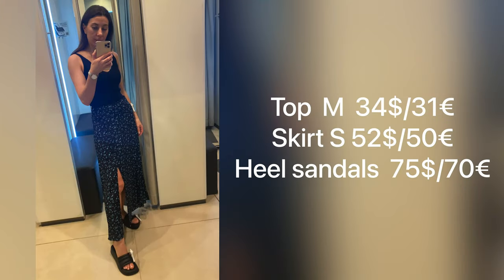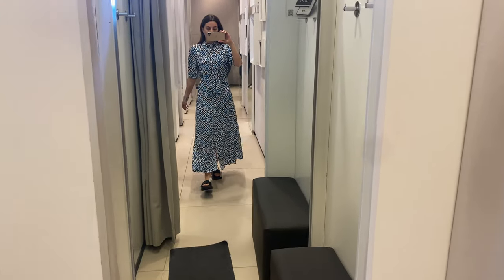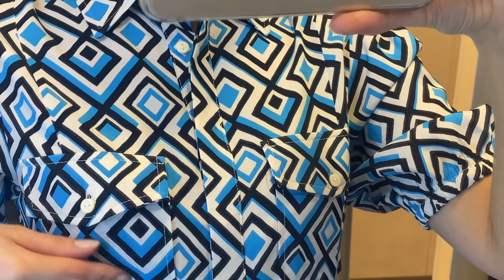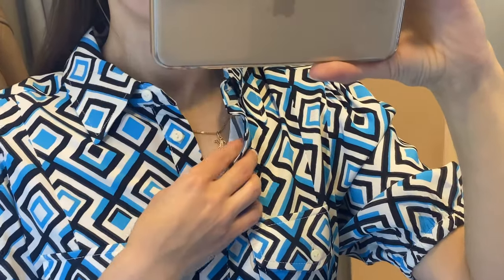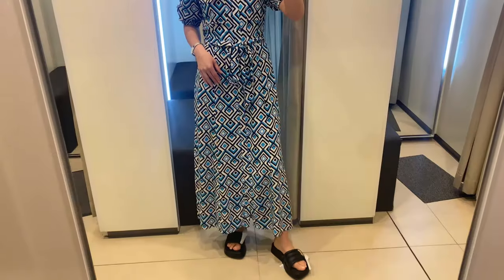I decided to mix this romantic outfit with platform sandals that have a quilted design and rounded toe. Next I'm wearing a printed short dress with a flowy fabric made of 100 percent viscose and a geometric print. It has a long design, short style collar, three-quarter sleeve, two chest pockets with flaps, a removable belt, hem slits, and button fastening on the front.